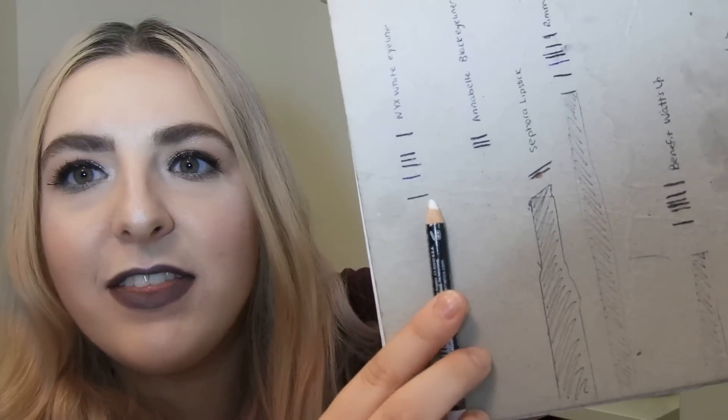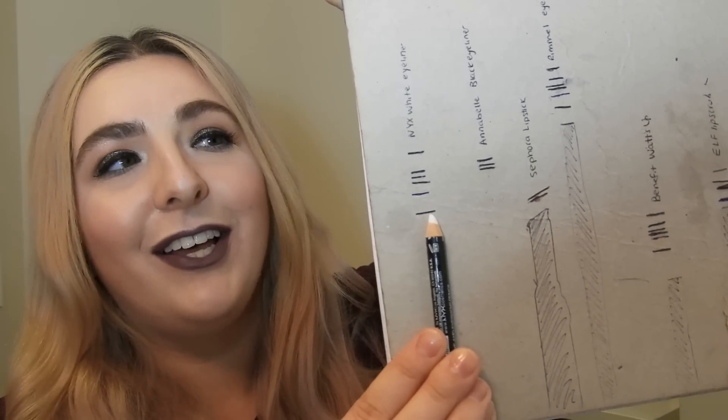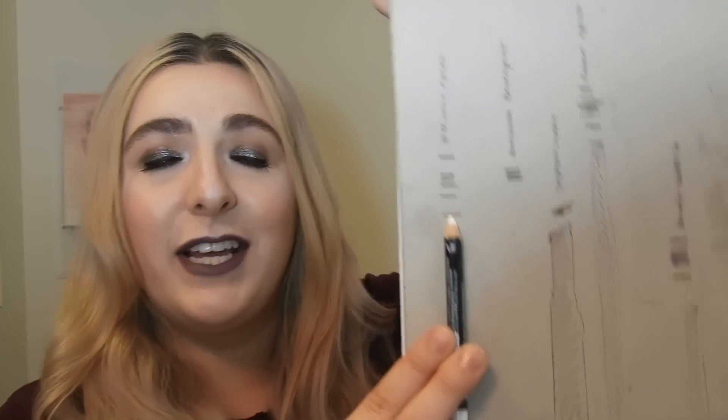On the paper with the markings — first we have the NYX white eyeliner and as you can see I made a lot of progress, though it has been two months since my last update and I've really been using it a lot more. I really don't think there's any way I'm going to be finishing it before the end of the year. I don't know why it takes me so long to use eyeliners — I don't sharpen them very regularly. But I don't think I've ever gotten an eyeliner this small before, so that in and of itself is pretty exciting.